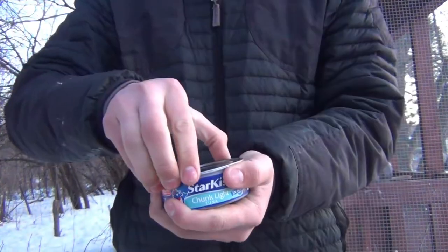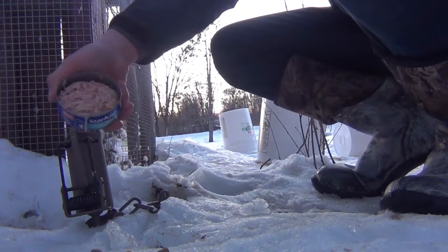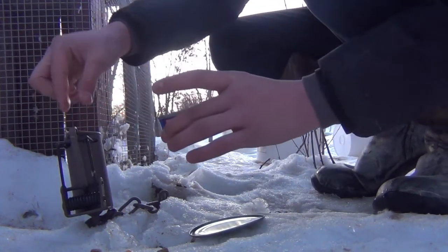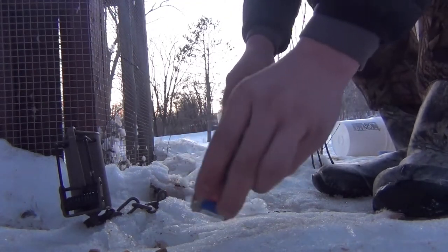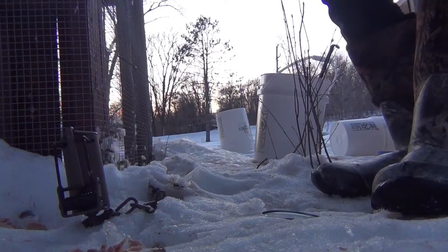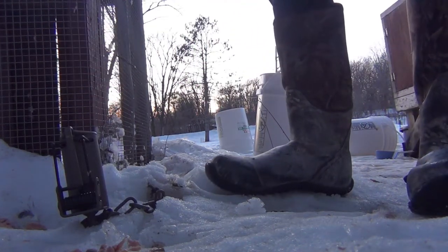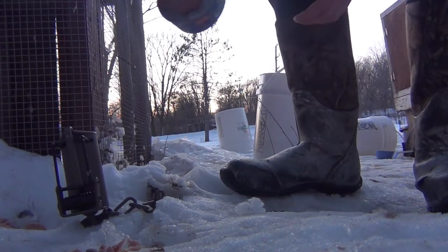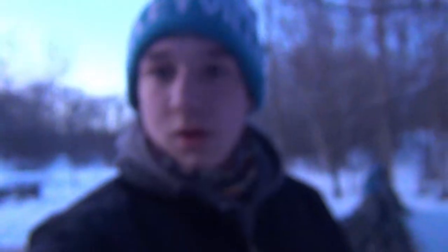Hoping that the raccoon decides to put its hand in. Holy cow, that tuna is strong! Put some juice on the outside to get their attention, then sprinkle some on the ground as an eye-grabber. I have two cans of tuna but I don't think I'll need both. Take that juice, put it around here — it's going to act as the scent to get their attention. I want some of the juice in there for the live trap too.